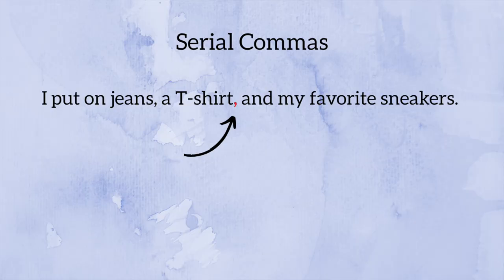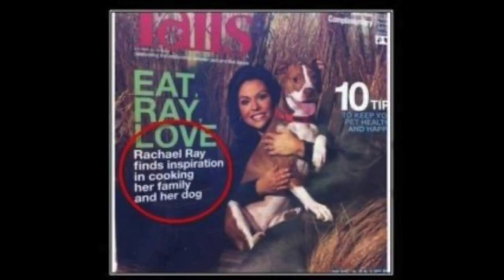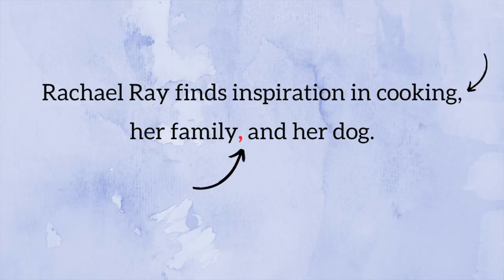For example: 'I put on jeans, a t-shirt, and my favorite sneakers.' That comma after 't-shirt' is the serial or Oxford comma, and it can really help lend clarity to a sentence. I'm also going to show you a funny photo — it reads, 'Rachel Ray finds inspiration in cooking her family and her dog.' We're missing commas here, which confuses the meaning. We know logically she's not cooking her family or her dog, but without proper comma usage, that's what it sounds like. We needed commas after 'cooking' and 'family' to lend clarity.